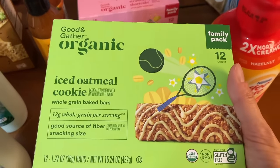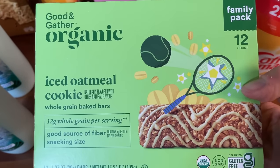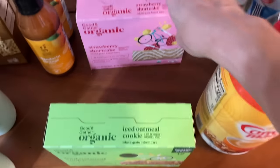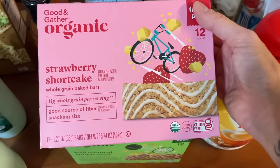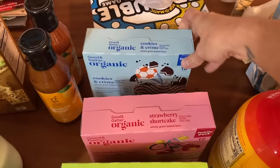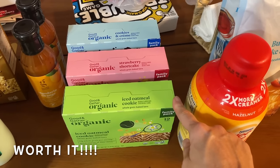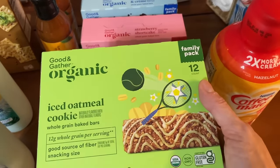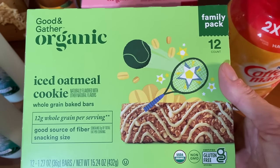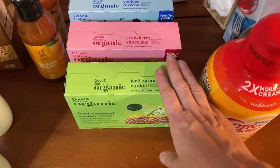I searched gluten-free Good and Gather items and all these things popped up. I have celiac disease, so I was excited to find an iced oatmeal cookie bar, a strawberry shortcake one, and a cookies and cream bar. I think these were $7.99 for a box of 12, so I got every flavor they had. I'll let you know in another video if I like these.